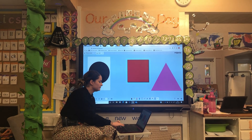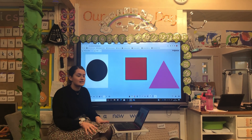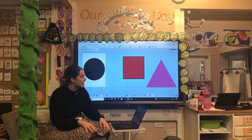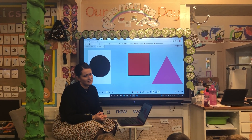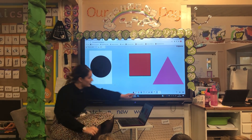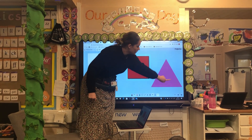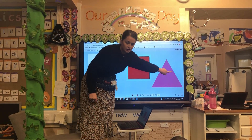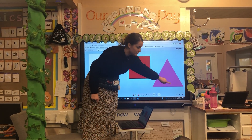Well done! I wanted to win that one! Matilda, how many sides does my triangle have? Four? Are you sure? One, two, three — three!